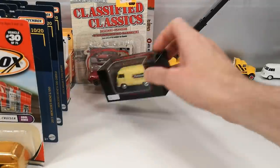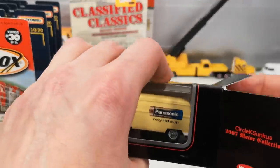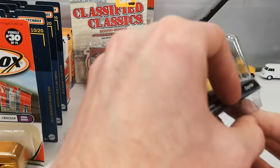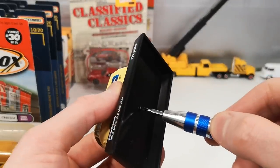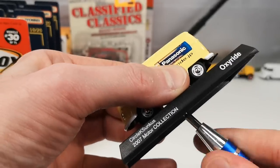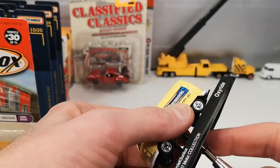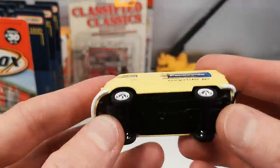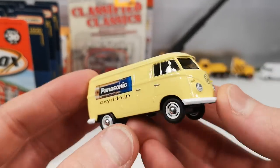And the other one, same price, in a Panasonic Oxyride livery. Kind of a pale yellow color. Same features as the other one, just different advertising.